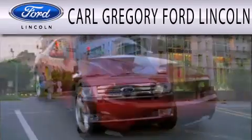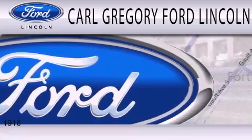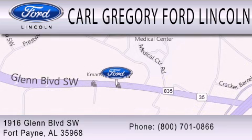Carl Gregory Ford Lincoln is dedicated to doing everything possible to ensure that the experience you have selecting your next vehicle is as pleasant as possible. We are located at 1916 Glen Boulevard Southwest in Fort Payne. Thank you.